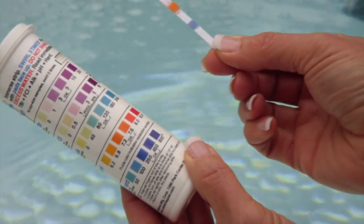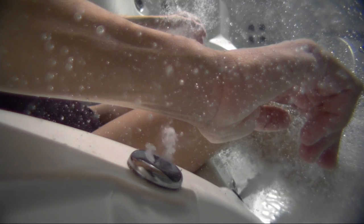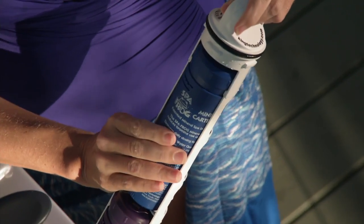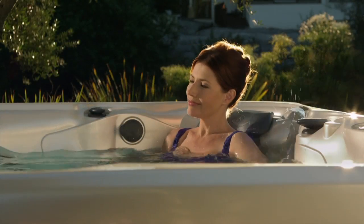Just check the water and adjust as needed. It's that easy. Since you use fewer chemicals, it's kind to your skin, too. With the integrated SpaFrog water care system, you'll spend less time maintaining your hot tub, more time enjoying it.